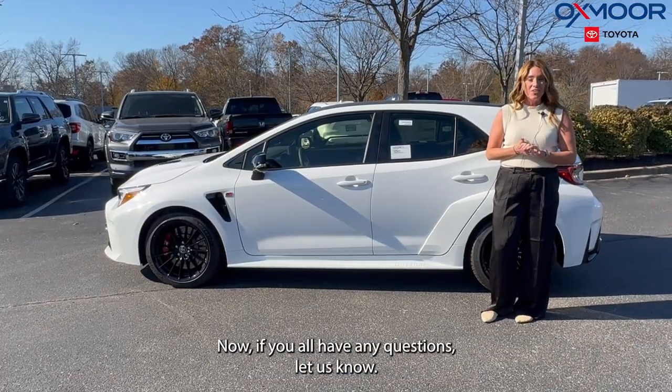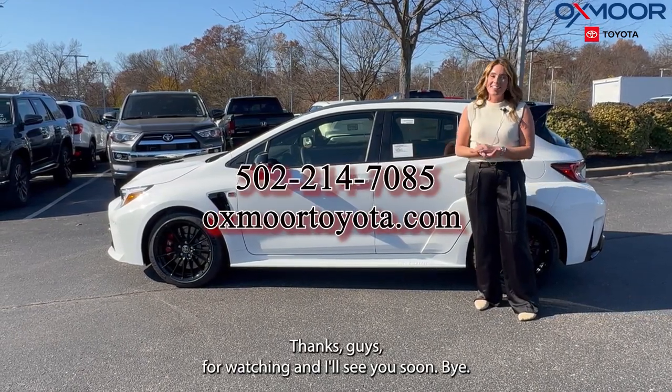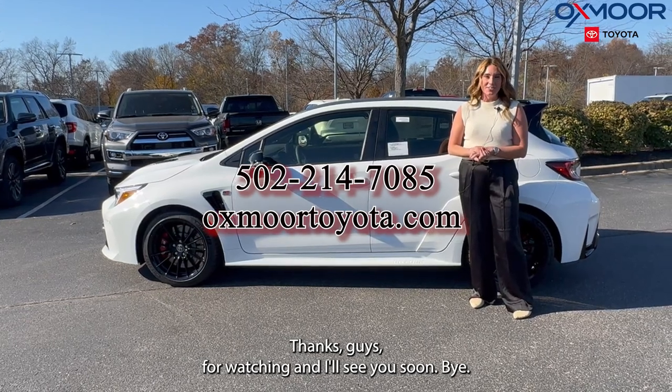If you all have any questions, let us know. All of our contact info is listed right here. Thanks guys for watching and I'll see you soon. Bye!